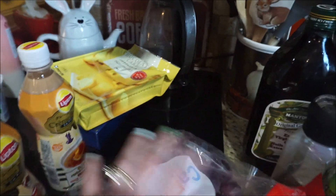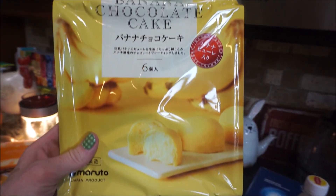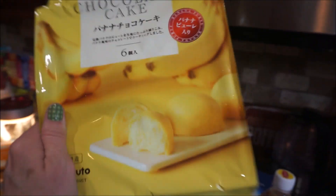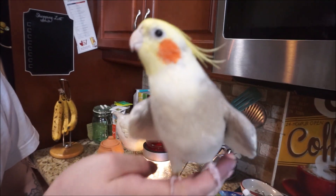I got some seedless grapes — I like putting those on my yogurt. I'm going to treat myself to banana chocolate cake. I love the combination of bananas and chocolate. These aren't steamed buns or anything — just little snack puff balls. Look at those, so cute!